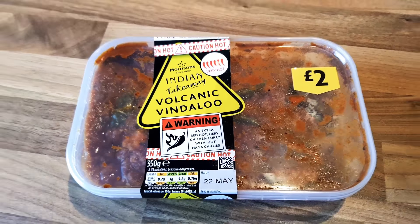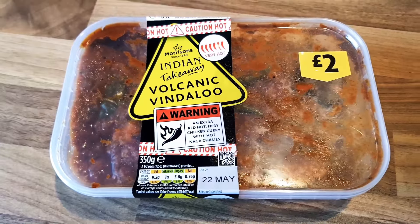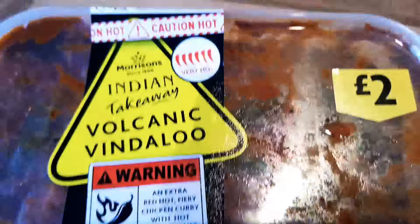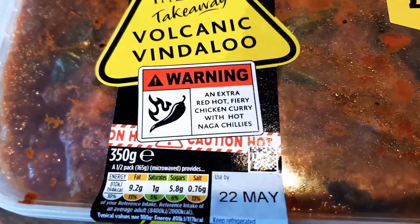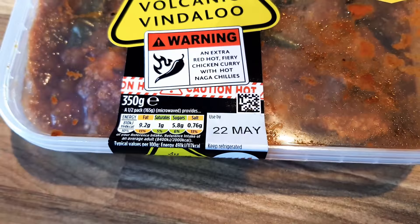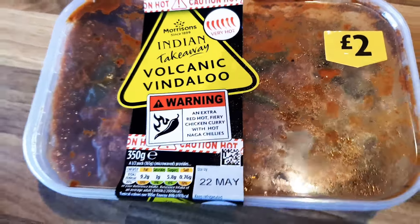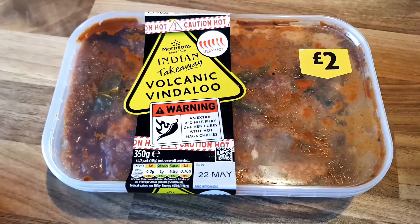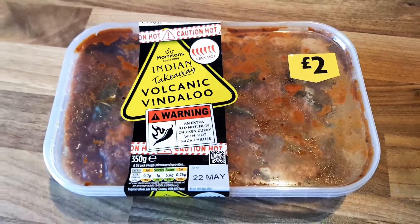So yeah, hold on — this is it guys, the Volcano Vindaloo, which I'm going to eat on my own with no rice, because I'm Up to No Good and I believe I can just eat it with no rice. As you can see, it says 'very hot' on it with six chili peppers. It was £2, which is a very good price — an extra extra red hot fiery chicken curry with Naga Chilis. I'm just going to warm it up in the microwave and eat it, so get ready, see you in a minute.